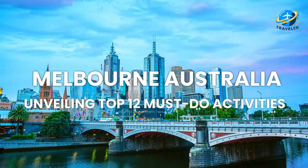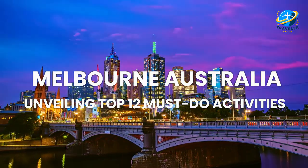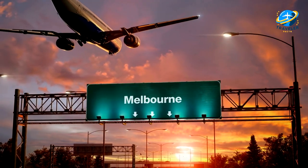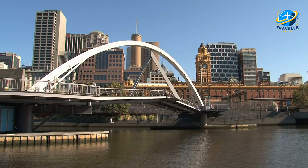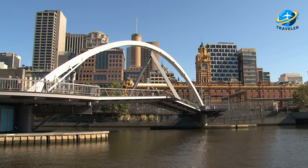Unveiling Top 12 Must-Do Activities. Hello there, travelers. Welcome to our channel. Today, we're diving into the vibrant city of Melbourne. Join us as we uncover the top 12 must-do activities that will make your Melbourne adventure truly unforgettable.